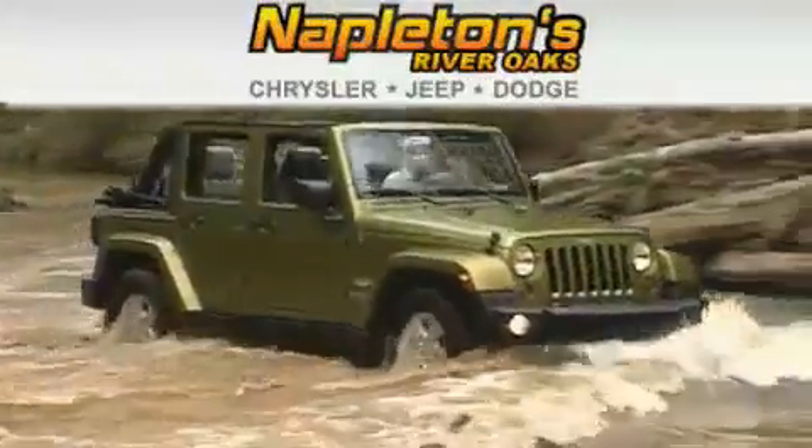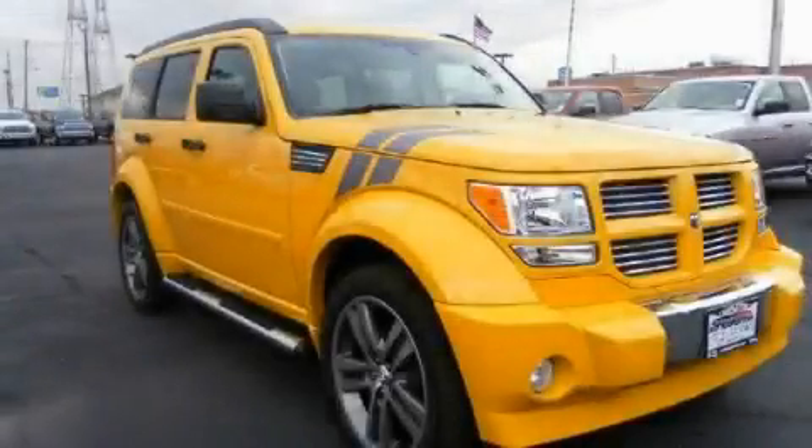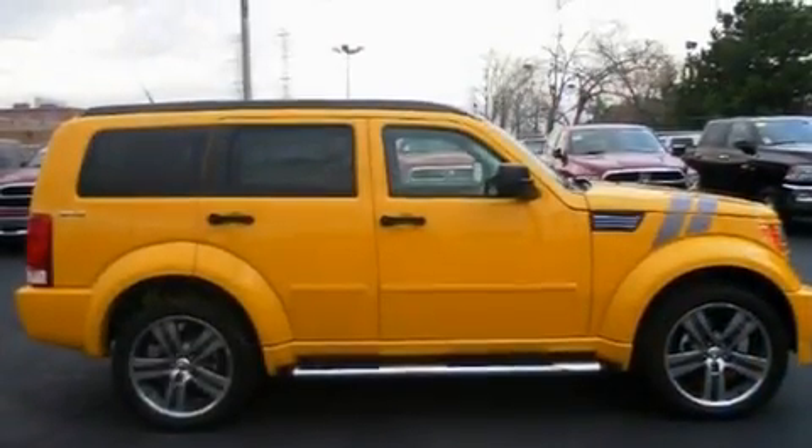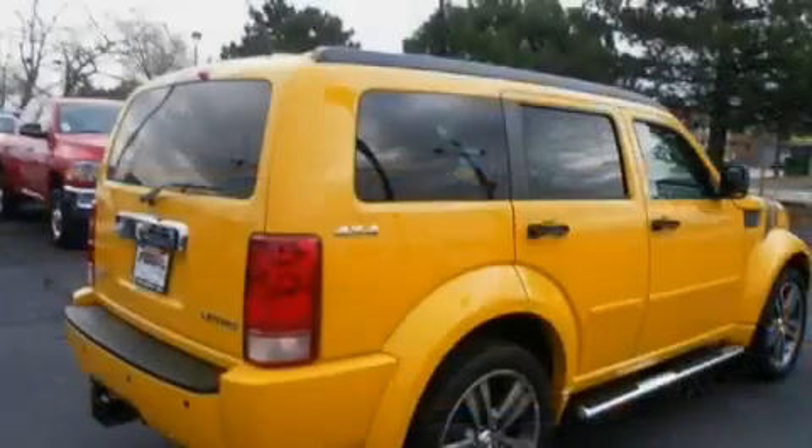Another fine vehicle offered by Napleton's River Oaks Chrysler Jeep Dodge. This is a brand new 2011 Dodge Nitro. Plenty of space for what you need. It has a 4.0-liter six-cylinder engine and an automatic transmission.